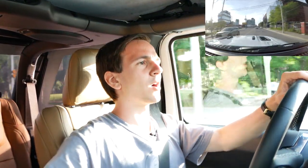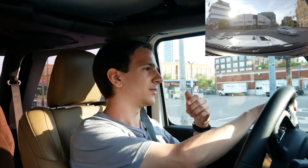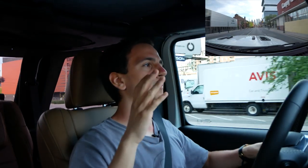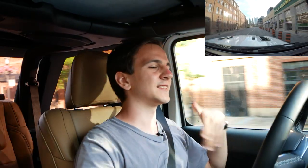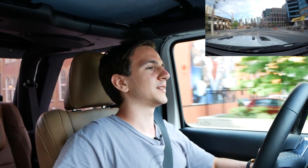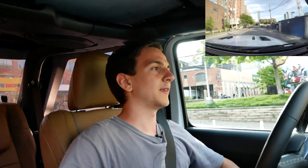Sometimes when I floor it, the car continues to accelerate even after I've already lifted off the throttle. That shouldn't happen in my opinion — when I decide not to accelerate and come off the pedal, it shouldn't still be accelerating. It's not a huge deal and it's not that noticeable in daily driving, so it's not a deal breaker. It's just something I noticed and figured I'd mention.